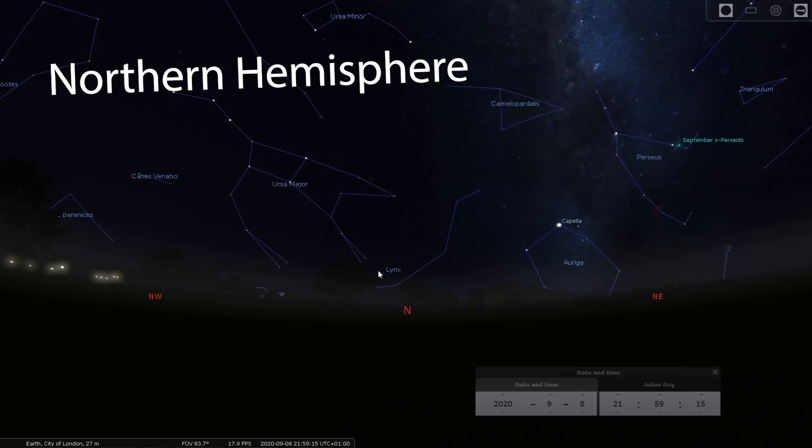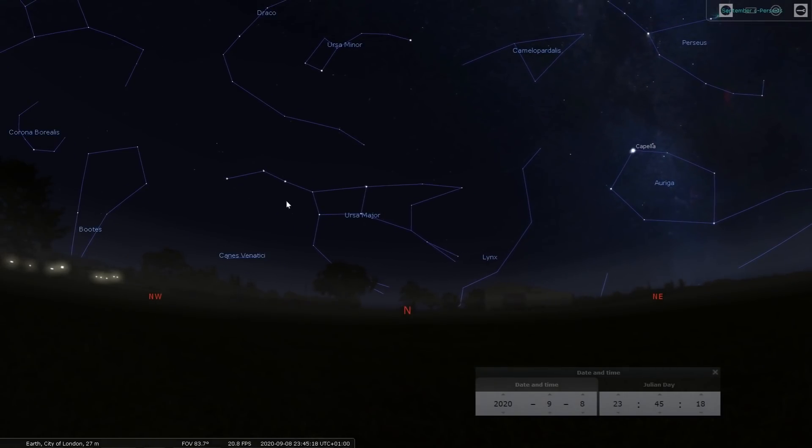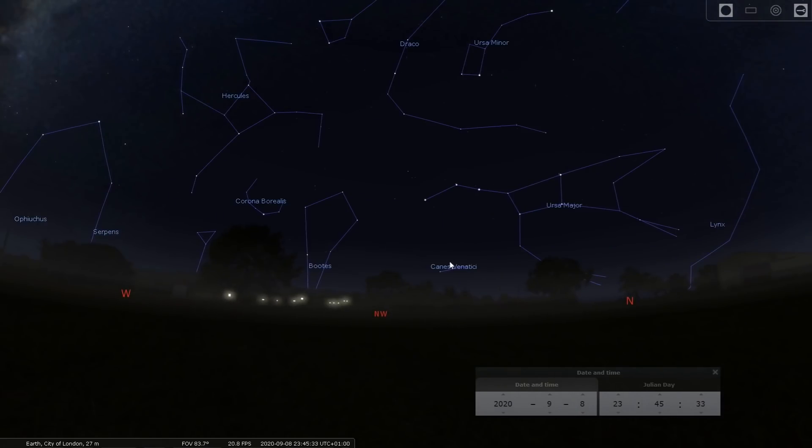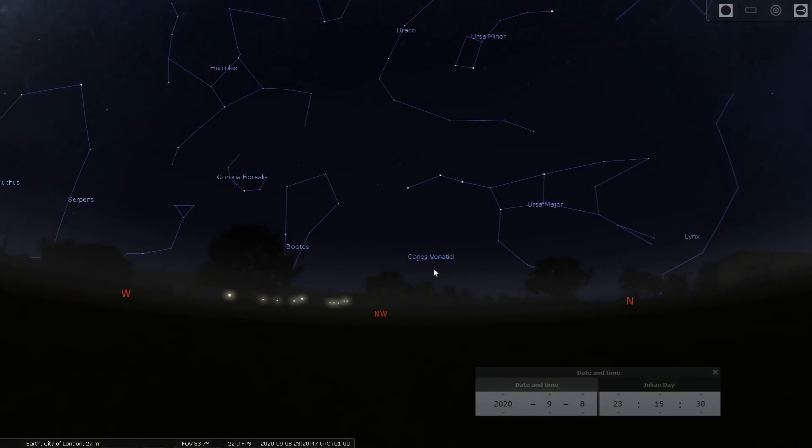Starting in the Northern Hemisphere evening skies, you can see Ursa Major nice and low on the horizon in an upright position. This is probably the best position to photograph it because you can include some foreground easily, and it's very recognisable in its upright position. You'll also see that Arcturus is now setting into the northwest.